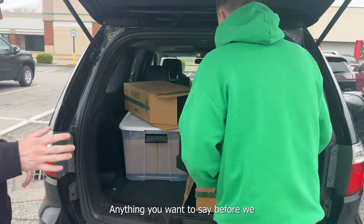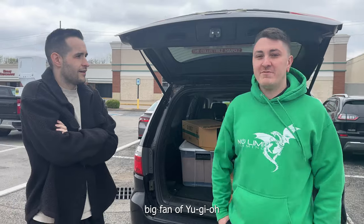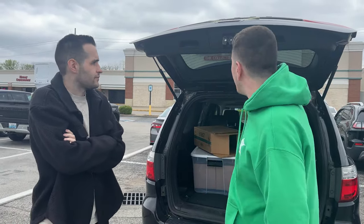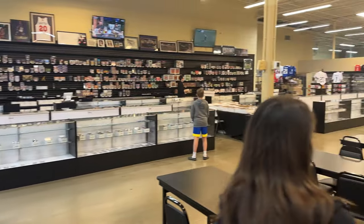Anything you want to say before we get cold? Big fan of the channel, everything you do. Big fan of BPO. We're actually here in front of a local card shop — Through the Decades. It's an amazing store. Huge. I've never seen a local game shop this big. Shout out to everyone at NLG.